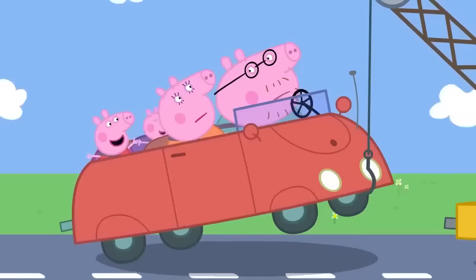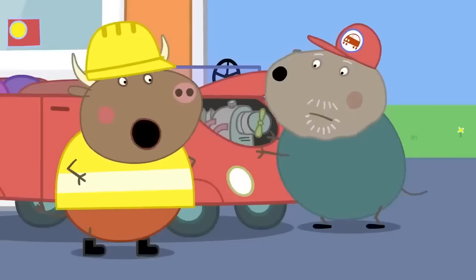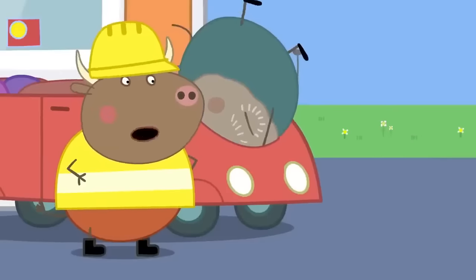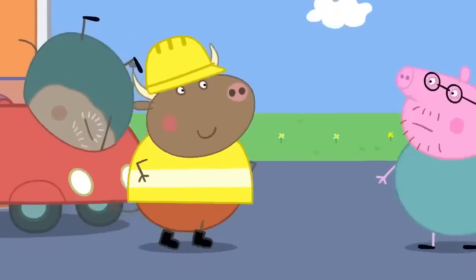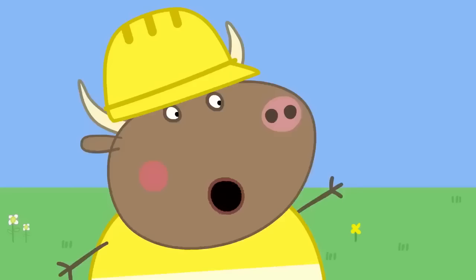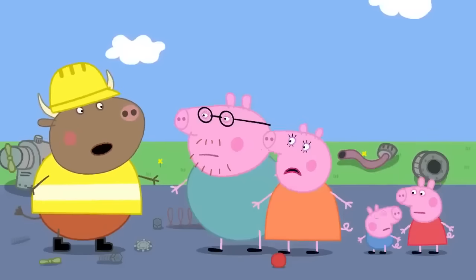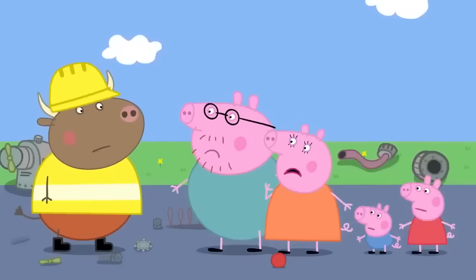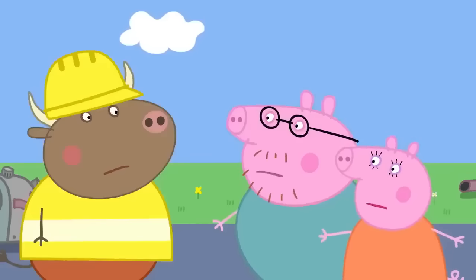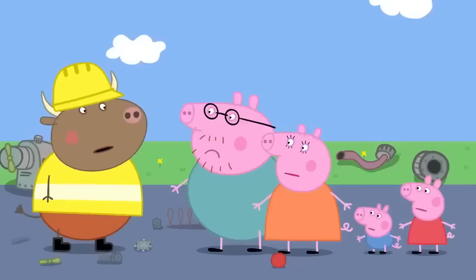George and Peppa like being towed! We can fix it! Oh good! But we'll have to order a new part — it won't be easy, or cheap! Oh dear! How long will it take? It will take... as long as it takes!